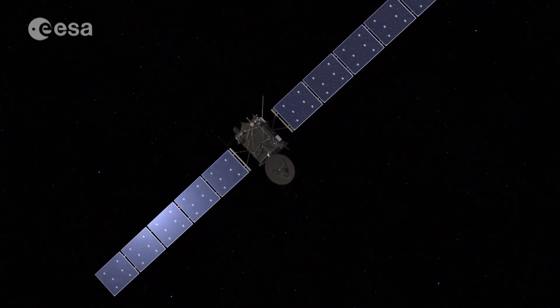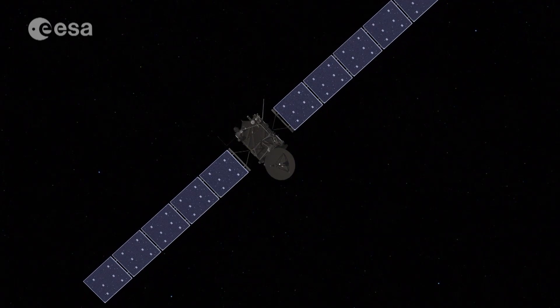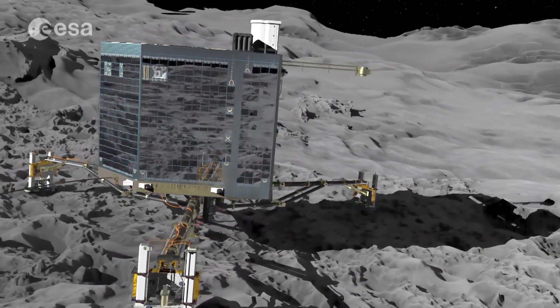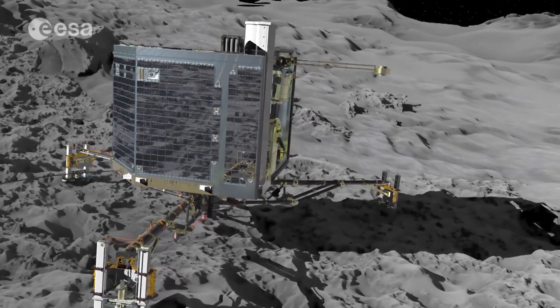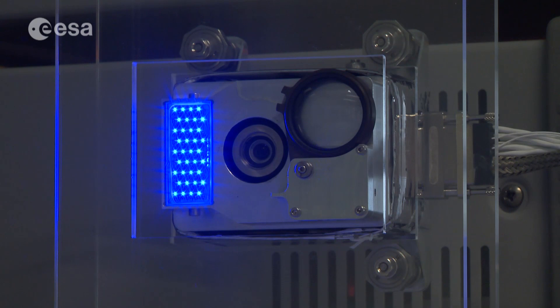As the Rosetta Orbiter continues its science mission, the lander's future is less certain. Although Philae recently sent signals from the comet, it's unknown if there will be any more science ahead for its ten instruments. This camera is exactly the same as one of them — the Rosetta lander imaging system, or ROLIS.